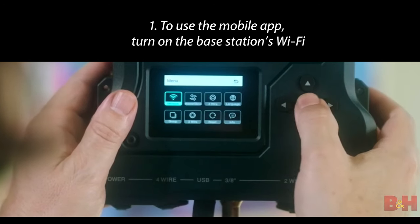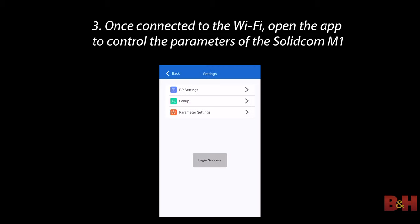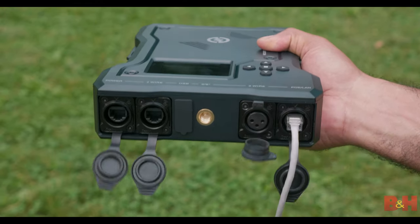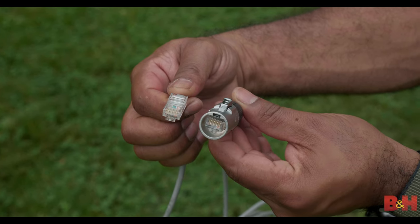To use the mobile app, turn on the base station's Wi-Fi, connect the mobile device to the base station's Wi-Fi — the Wi-Fi password can be seen in the host's network settings. Once connected, open the app to control the parameters of the SolidComm M1. You can also utilize the Cascade connection feature to link two M1 systems together via RJ45 cable and expand your intercom setup even further.